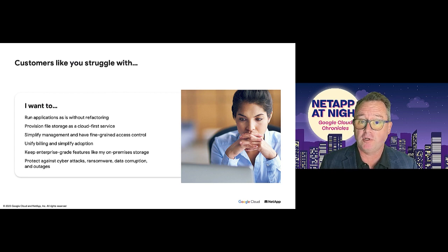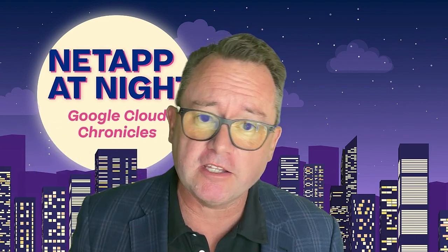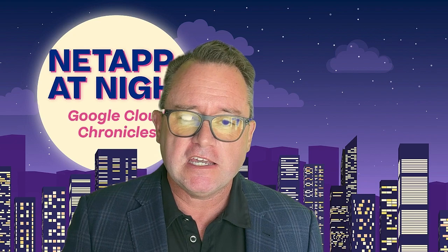Fifth, and very important: we want to make sure you can have enterprise-grade features. We don't believe in compromises here at Google and NetApp, and we don't want you to compromise either. When you go to cloud and you're using your storage, you get full enterprise-grade in all ways, shapes, and forms. And finally, we want to make sure that you're protected against any and all attacks — cyberware, malware, ransomware, any of the other wares that we all hate these days. We're going to protect you from that.